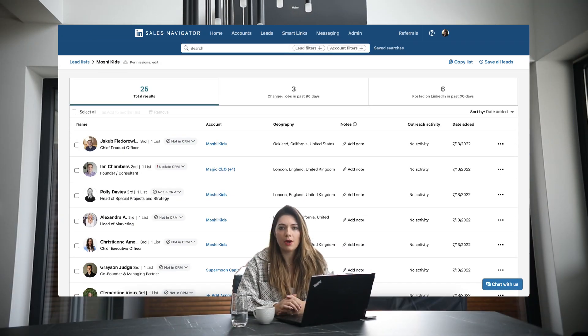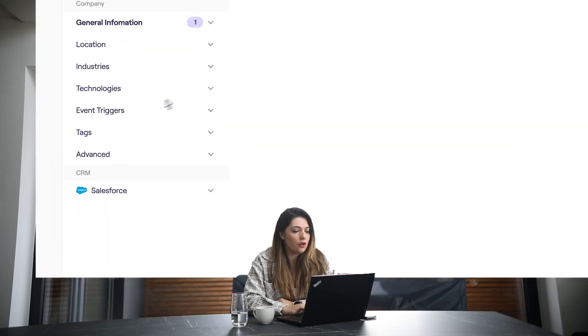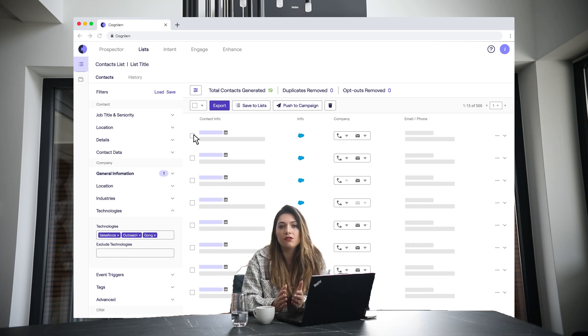First, their sales team used a Cognism browser extension to find contact details for decision-makers and export the data to salesperson outreach. The team also uses the web app to build targeted lead lists. Using the technology filter, they're able to build highly relevant personas that use specific products. This approach allows the team to tailor their outreach and ensure it's value-led.